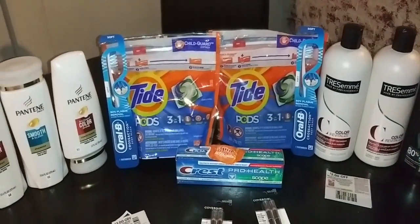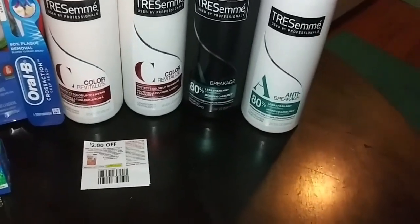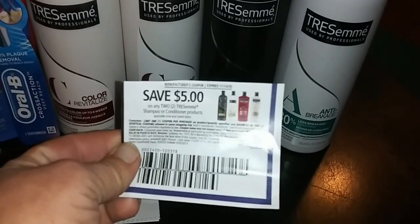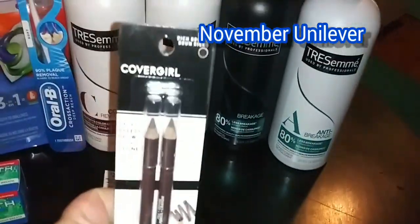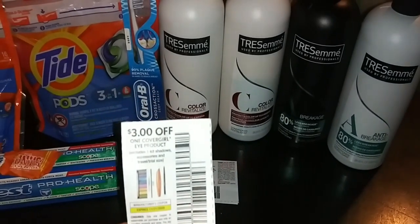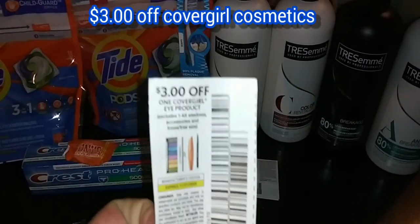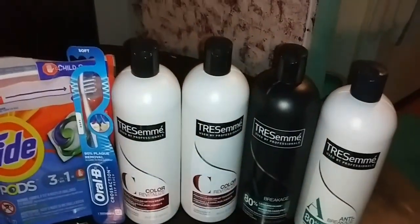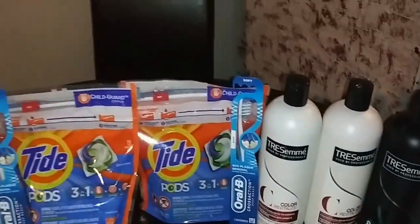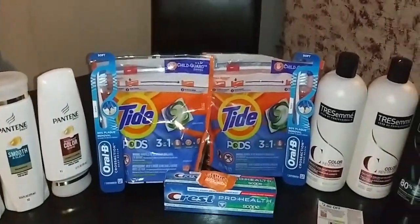Those of you that do CVS, you know what I'm talking about. I picked up 4 Tresemme and used 2 paper coupons from the Unilever November insert. I picked up 2 CoverGirl and used 2 paper coupons, and I also had a CRT for CoverGirl. When you buy 2 CoverGirl this week, you get $6 extra care bucks. And you get a $5 extra care bucks for the Pantene. Then when you spend $30 on household and hair care products, you get a $10 extra care buck.